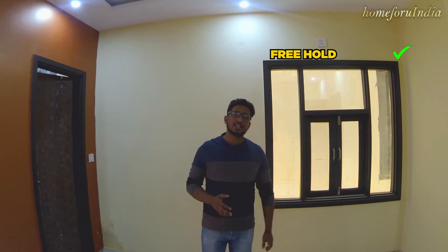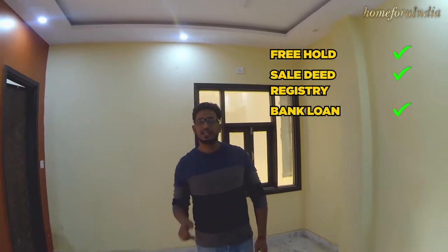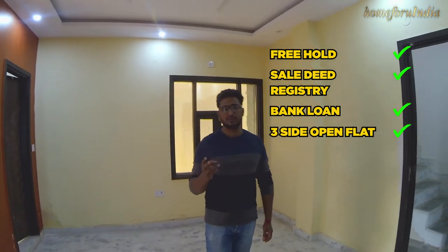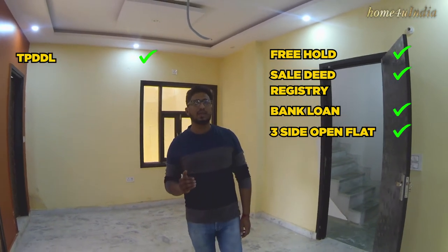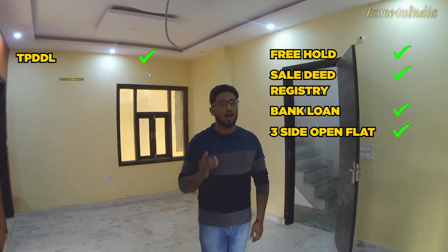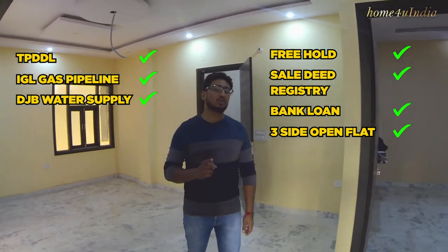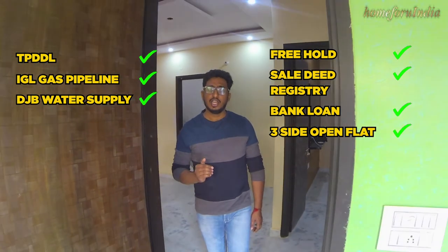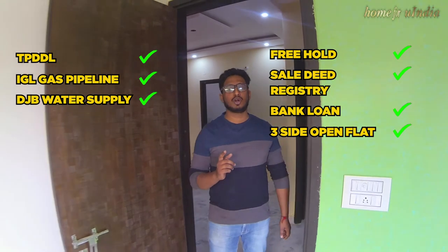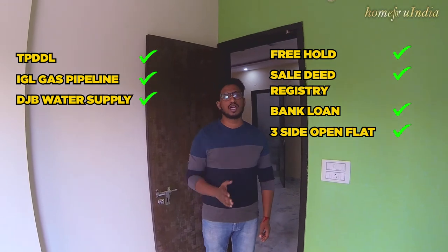Here are some key features: this is a DDA freehold floor. If you buy this floor, you will get a registry and can get a bank loan on it. It is a 3BHK floor with three sides having a bedroom, kitchen, and bathroom with ventilation. It has a Tata Power Delhi Distribution Limited electric connection, IGL gas pipeline connection, and Dilli Jal water connection linked to a 1,000-litre tank. You will also get a sump civil connection with 24-hour running water in your kitchen and bathroom.